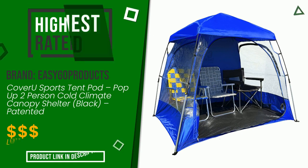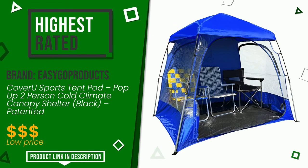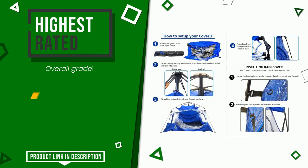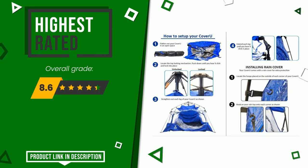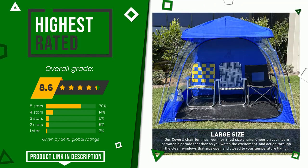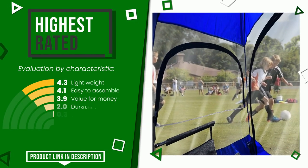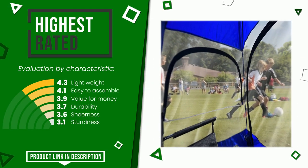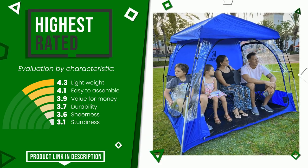This article by EasyGo Products found a rating of 8.6 out of 10 total. It is currently the highest rated with 2,445 ratings for this category. It is highly valued for these characteristics: lightweight, easy to assemble, value for money, durability, sheerness, and sturdiness. The price of this item, along with more information, can be found through the link at the bottom of the video description.